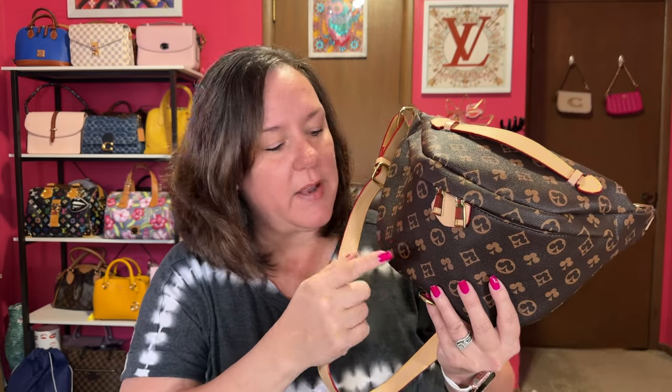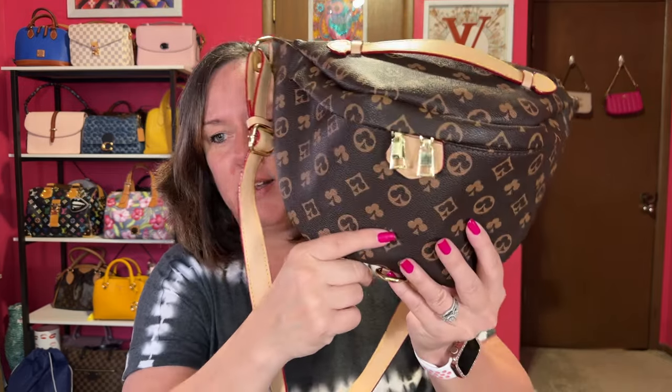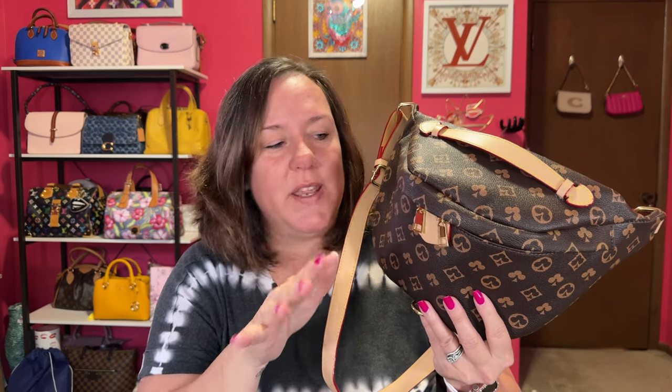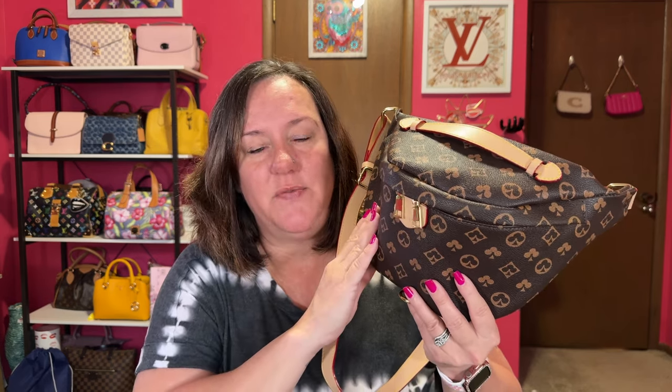I can't say enough about these Walmart dupes. If you don't want to spend thousands of dollars, try Walmart.com — they have brown checkered, black checkered, and white checkered prints. I tried all three and only kept this one; I liked it the best. There are no logos, but it'll give you an idea of whether you'd want to spend the money on a real Louis Vuitton bum bag. I still don't want to buy the real one either.